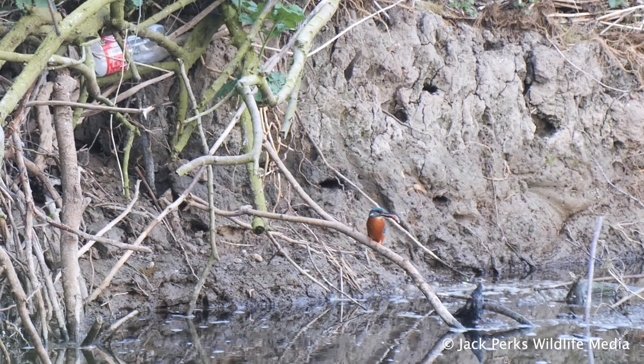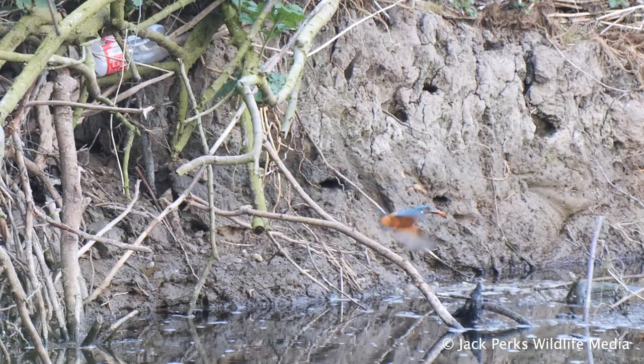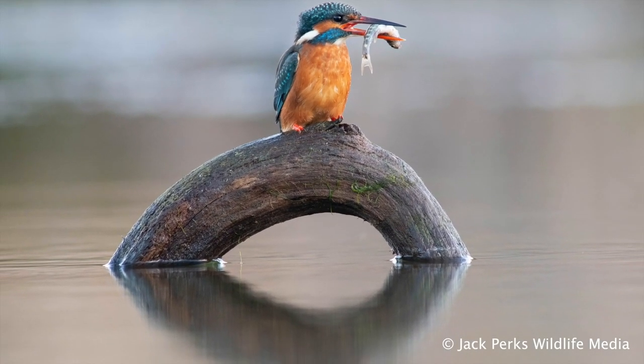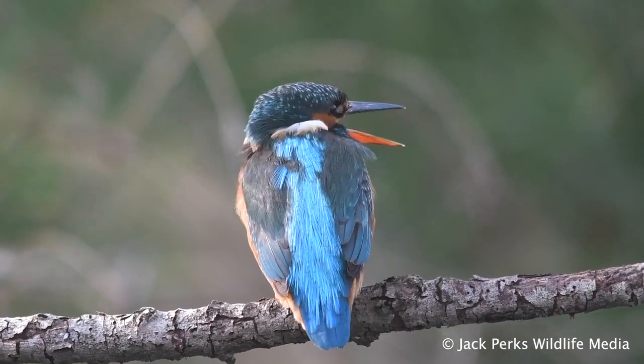They require steep banks to dig into and build a nest, having up to seven eggs. If a clutch fails or fledges early, kingfishers will breed again in the same season — a handy strategy, as the survival rate for young kingfishers is quite low.